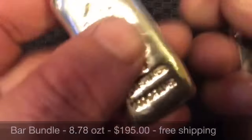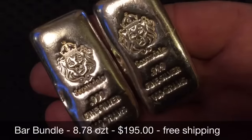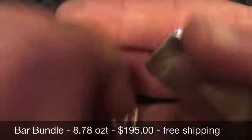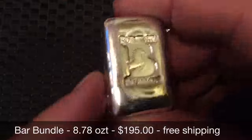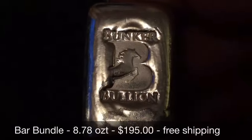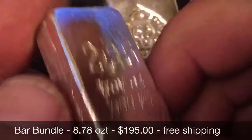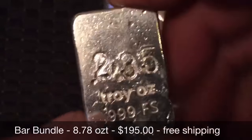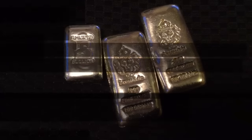Next up I've got a little bar bundle. It includes three bars: two of them are Scottsdale 100-gram cast bars, and also a 2.35 ounce Bunker Baby which was orphaned from the last sale. That's a total of 8.78 ounces for $195 including shipping.